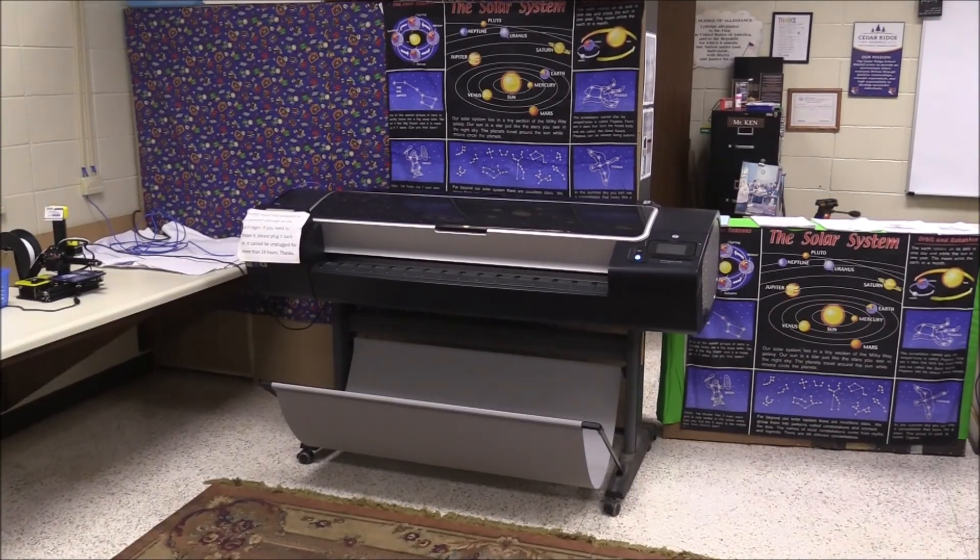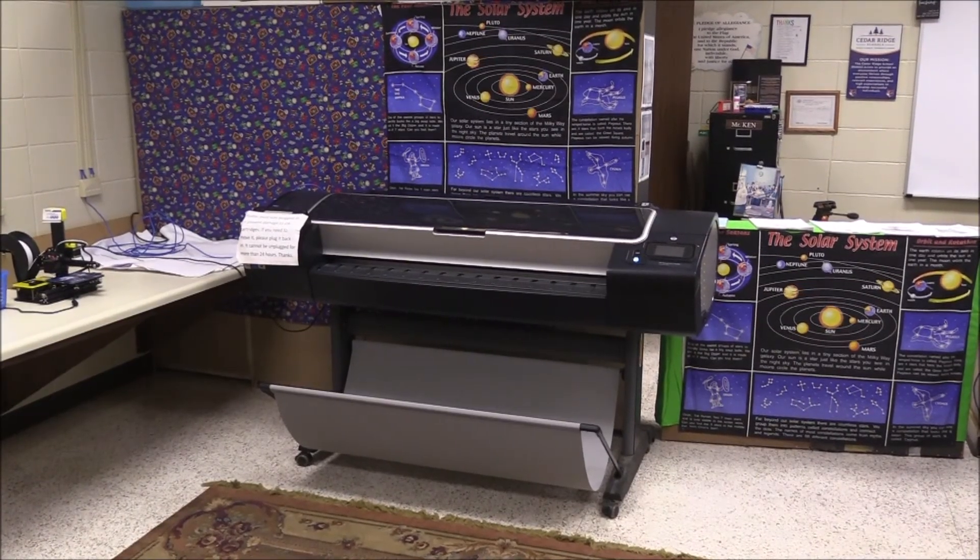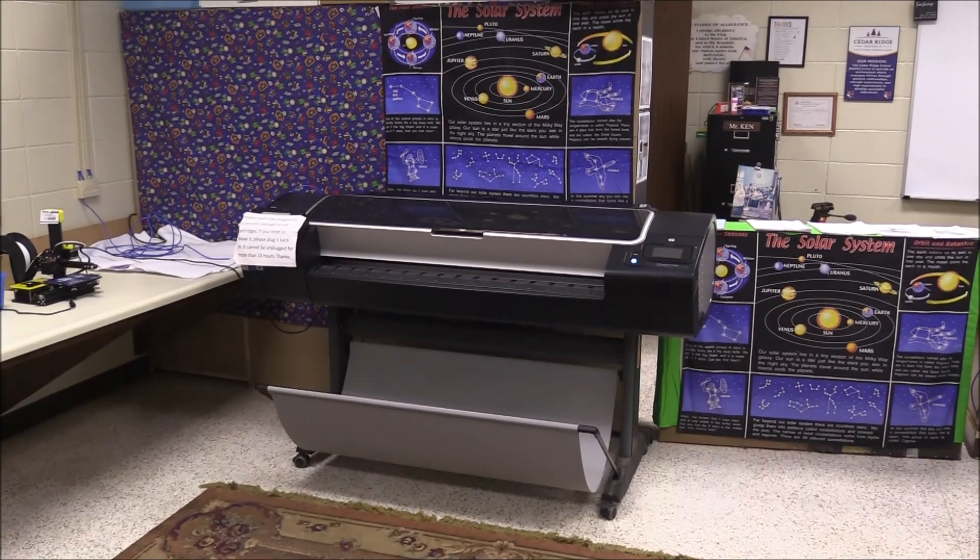I'll show you some of the things that we've got in the room. This is our big plotter printer. Most of the teachers like that because they like us printing out posters for them — they really like that.